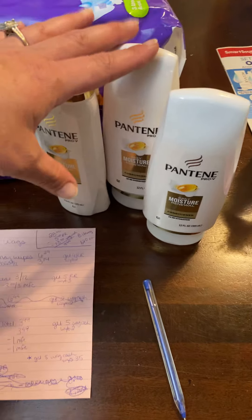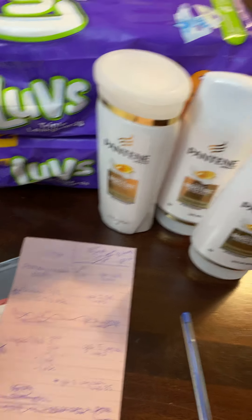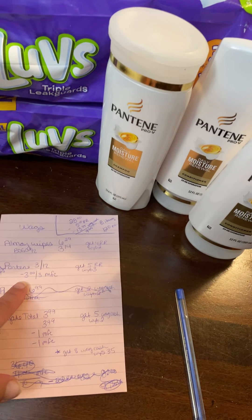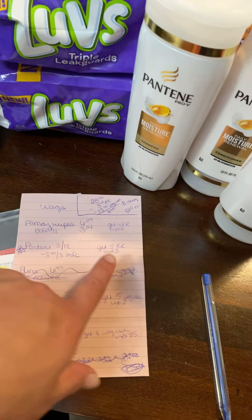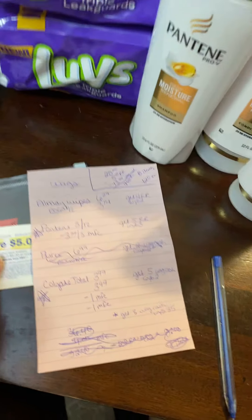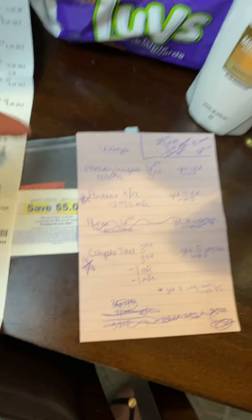The Pantene are $4 each. There's a $3 off three manufacturer coupon. And when you buy three, you get a $5 register reward. That's my register reward right here.